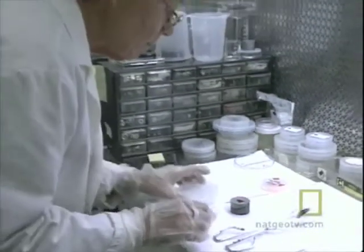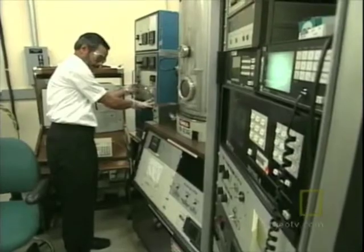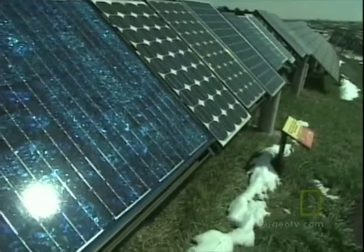Scientists work to create solar cells far more efficient than those currently available to homeowners. They believe the market for this technology is about to come of age. When it was installed, this was believed to be the largest residential solar electric system in the United States.